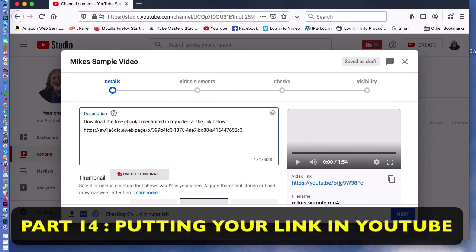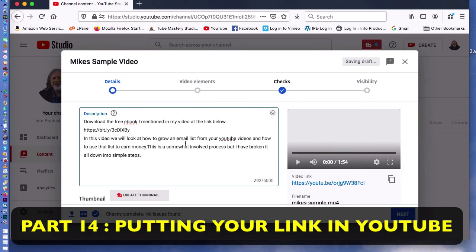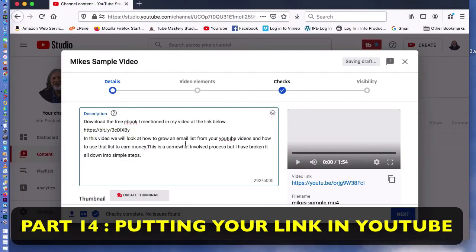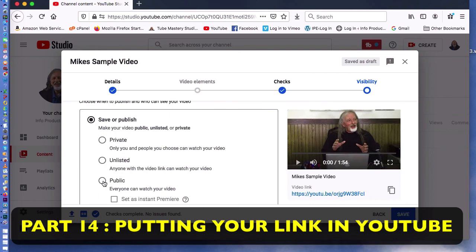Remember, that AWeber link was very long and awkward-looking. If I come into a new browser window and go to that page, it's the opt-in form we created inside AWeber. I don't want to use that long link, so I went to bit.ly and shortened it to a Bitly link. I put that Bitly link in the description. I'm making this 'Unlisted' for demo purposes — for your real video, you'd put 'Public.'